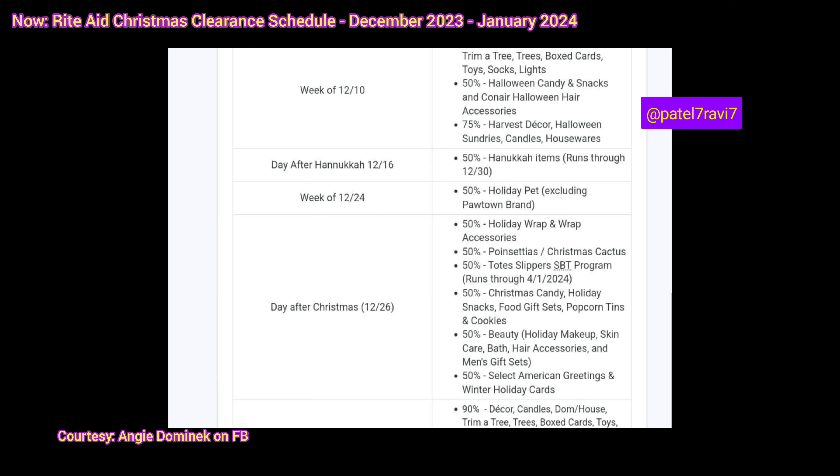All Rite Aid stores will close on Christmas for the first time in history. So there's going to be nothing to do that day — no sales, no shopping, no anything. So enjoy the day with your family.